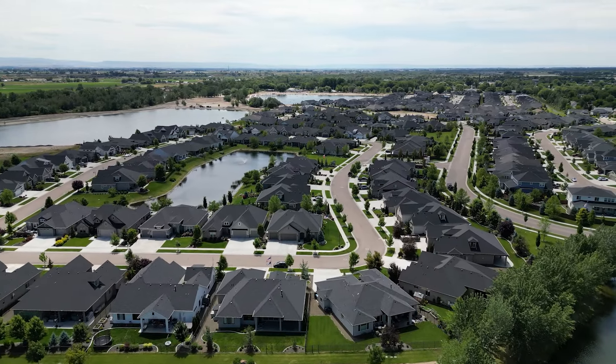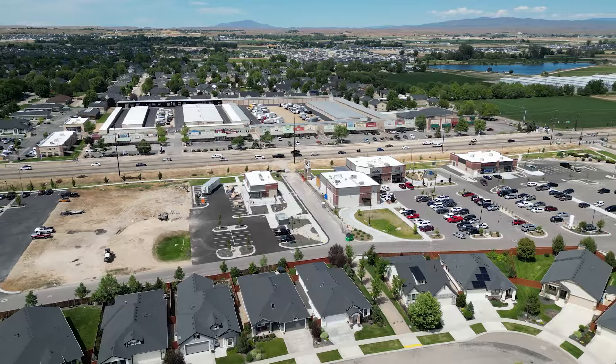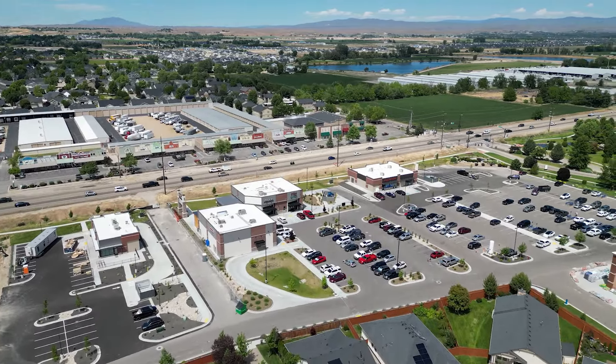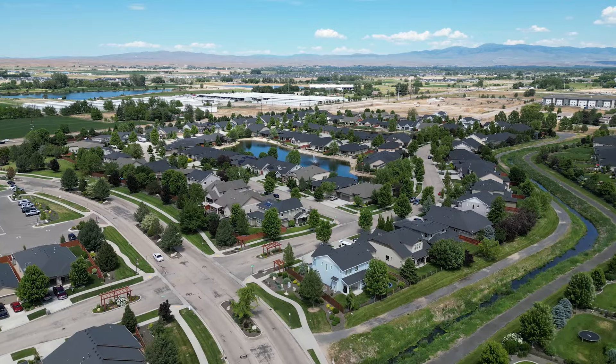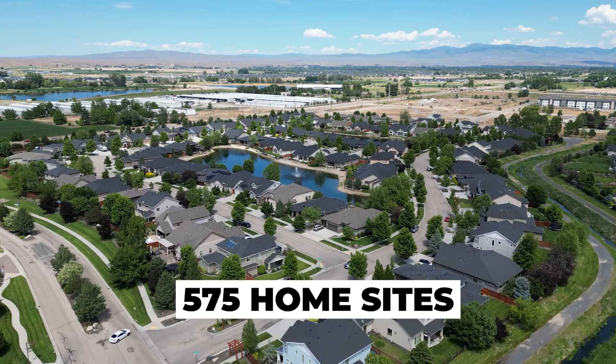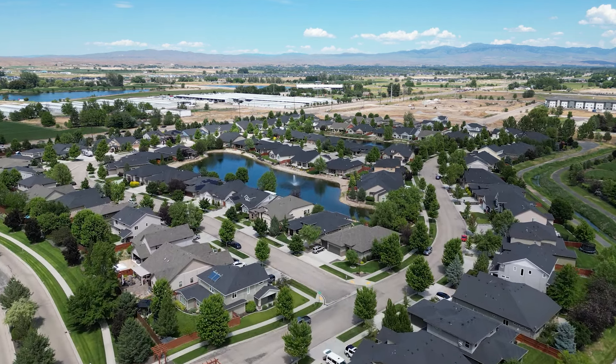To get started, we're going to talk about a local favorite that's a little bit more established. We're going to talk about Heron River. Heron River is located on the eastern side of Star right before you get into downtown. It's going to be nestled right alongside the Boise River, and it's a master plan community that's been in the works for quite some time. It's going to have a total of 575 home sites, and the entire subdivision is broken up into distinct pocket neighborhoods inside of it.